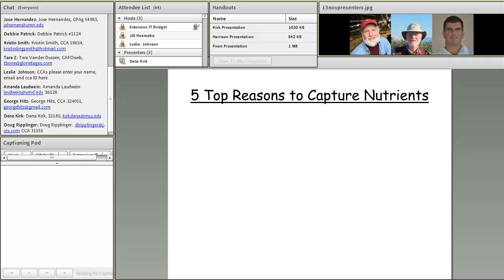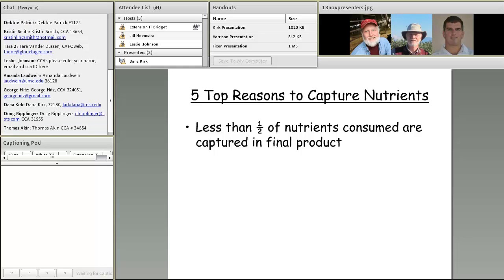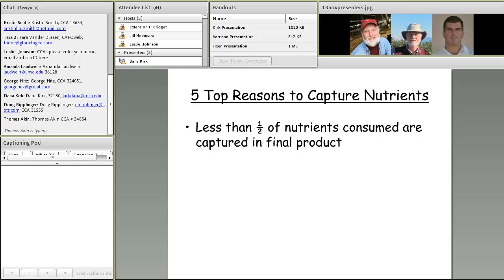What are the five top reasons to capture nutrients? From a nutritionist's perspective, one thing that is really clear is that less than half of the nutrients we feed our animals are actually captured in the final products of meat, milk, and eggs. That leaves a fair amount of nutrients in the manure that we need to manage — capturing as much as possible through crop growth and minimizing losses to the environment.